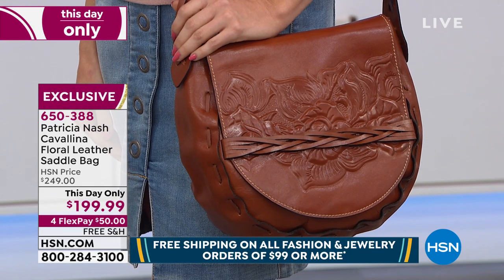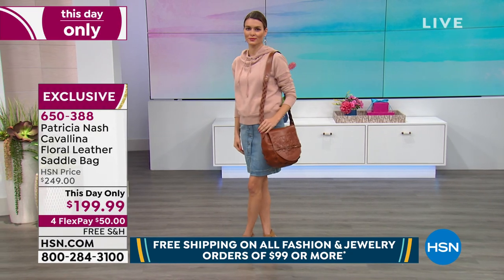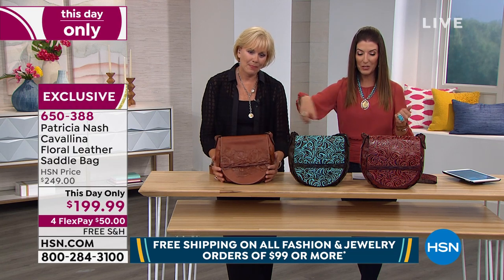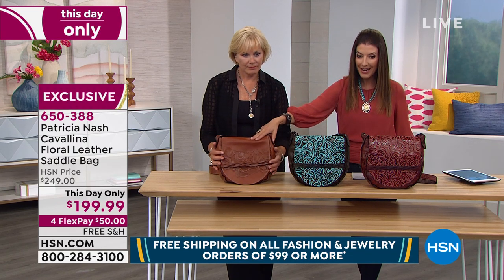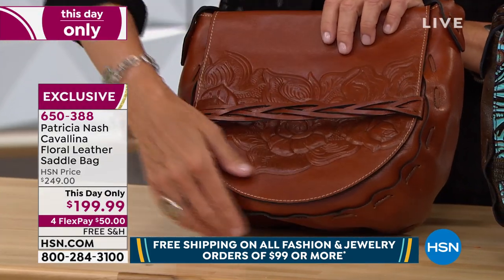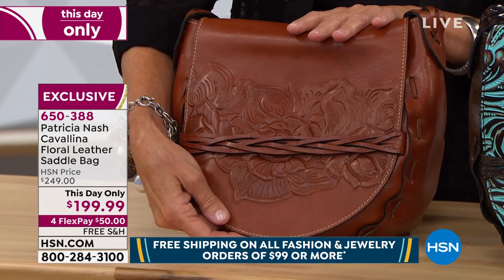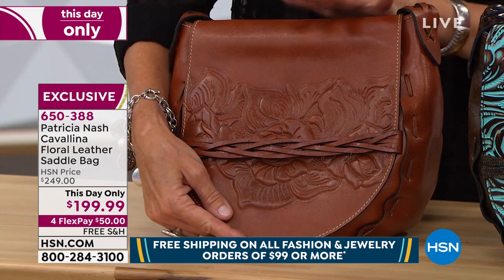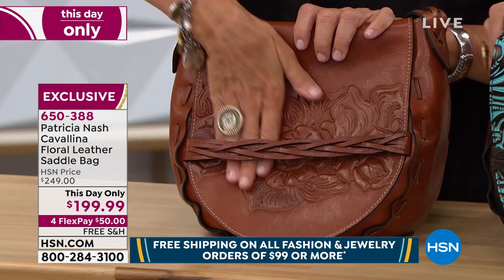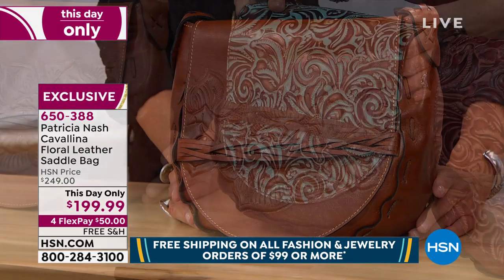Let's give you a today-only price of $199.99 — another big phenomenal value. Only today can you get $50 off the price, FlexPay, and free shipping. We've got three great color choices. We'll start with that classic Florence tan. This is that vegetable tan leather that is just the same as you would find in Italy today, and it would be at least two or three times the cost of what you're seeing right now. And this tooling — you won't even see tooling done this well at even higher pricing. Then we've got our turquoise.